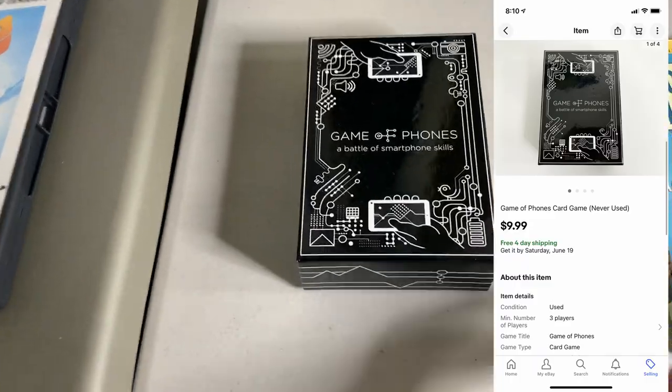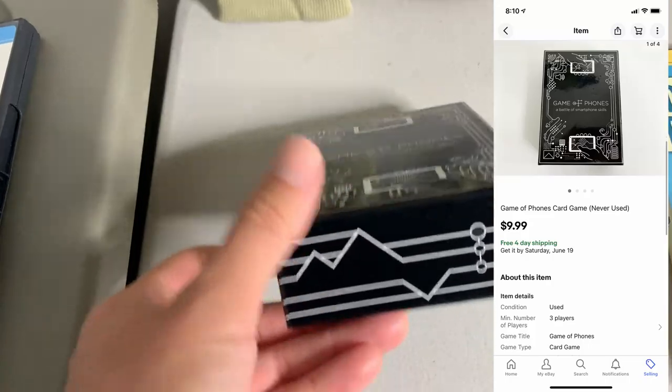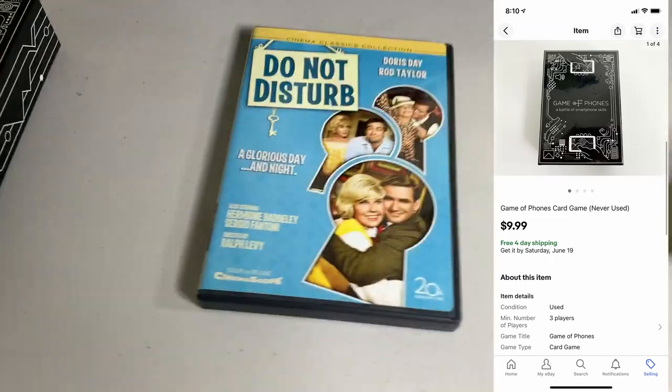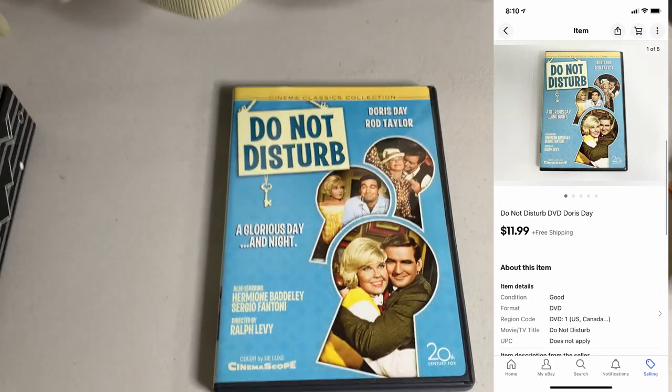Got this Game of Phones, Battle of the Smartphone Skills game. This is pre-owned but looks like it's never been used. I bought this blind at a garage sale — it wasn't worth much, but it sold for $9.99 pretty quickly, so I'll take it. Another DVD sale, Do Not Disturb, pre-owned, sold for $11.99.